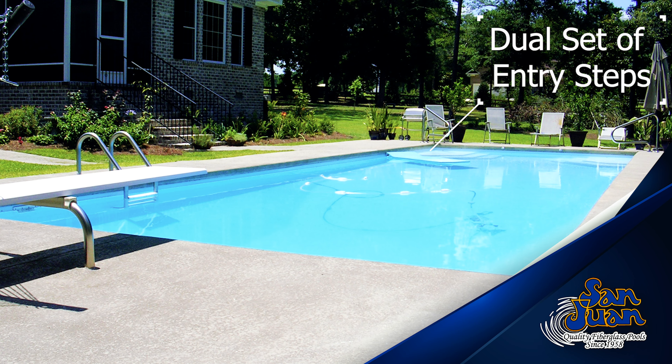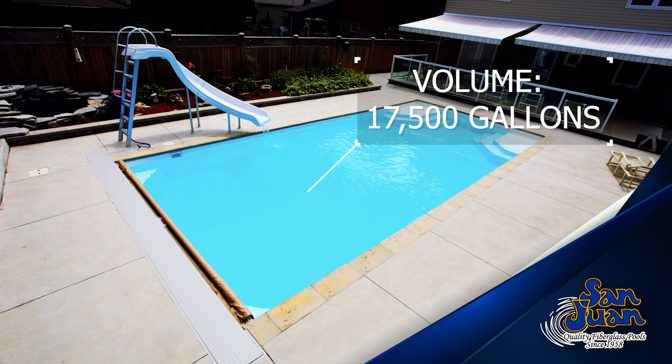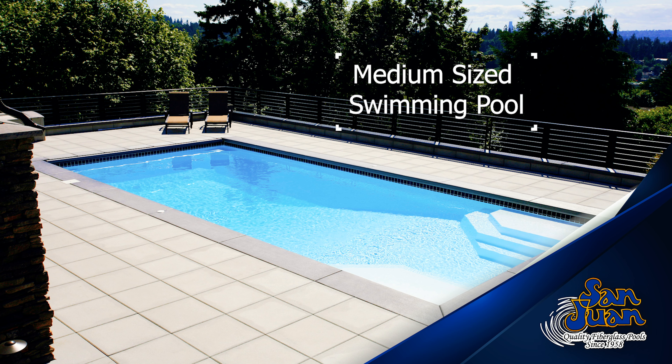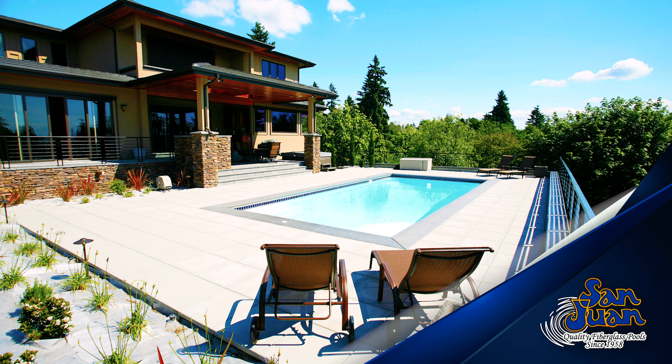Due to its compact shape, San Juan Pools reduced the size of this swimming pool from 22,000 gallons down to 17,500 gallons. Its smaller size provides a great cost-saving measure for homeowners that desire to own a swimming pool.